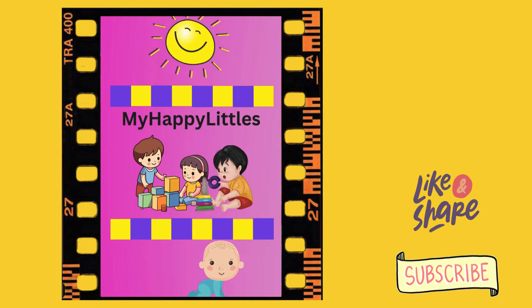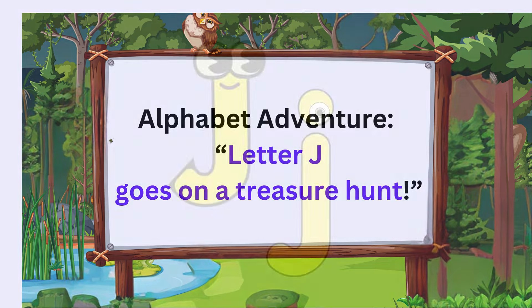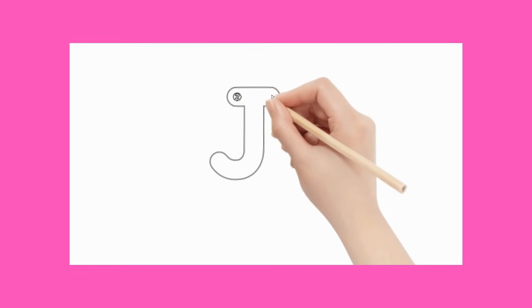Hello, my happy littles! Let's hear the next story: Letter J Goes on a Treasure Hunt. Let's say hello to Letter J. J makes the sound J!